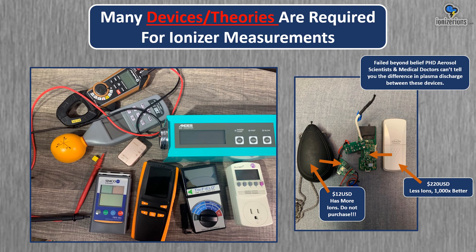Plasma discharge is a very in-depth topic, and we have to use a variety of devices to know how good these ionizers are. Ion density is important, but we also need to know the electric field, electrostatic field, and ozone emissions, among other measures of discharge. I'm just really surprised how arrogant some people are on this topic when they know less than nothing.